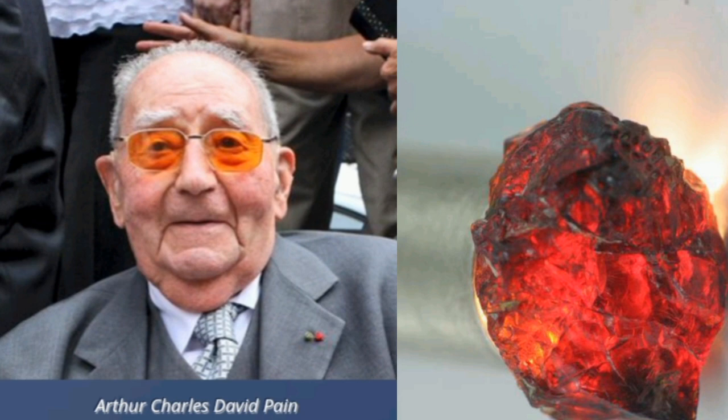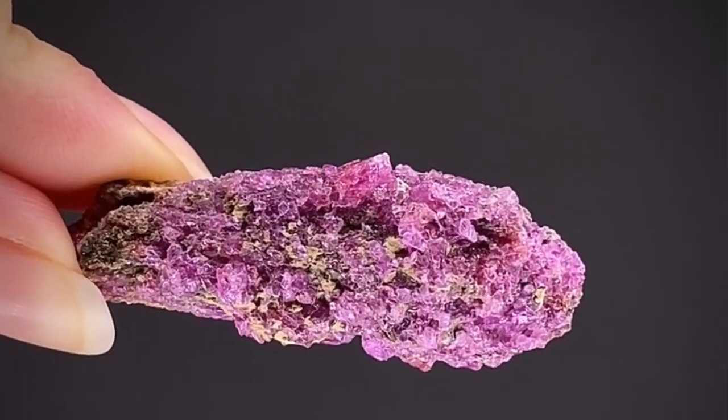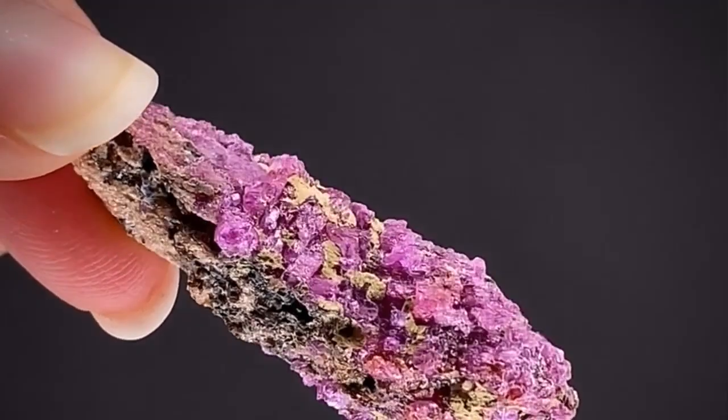This stone contains a group of minerals, such as calcium, aluminum, zirconium, boron, oxygen, and sometimes iron and vanadium.